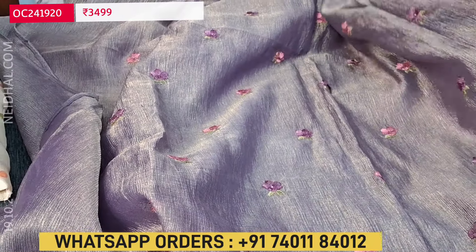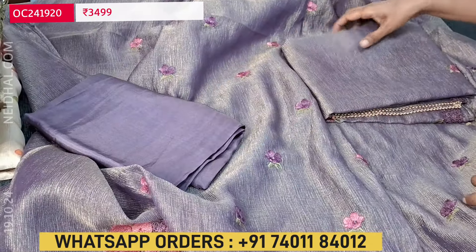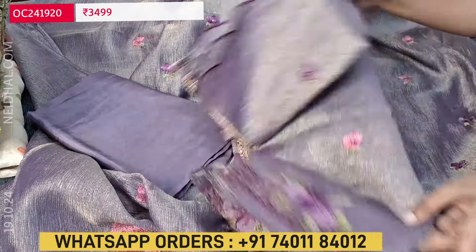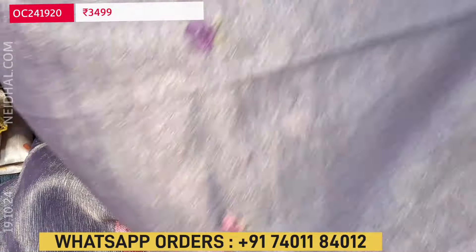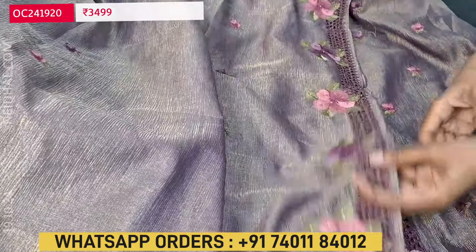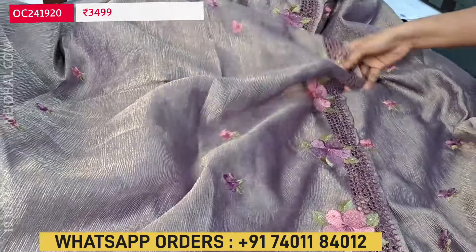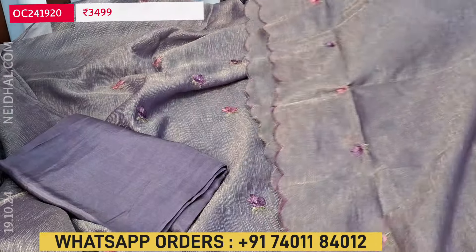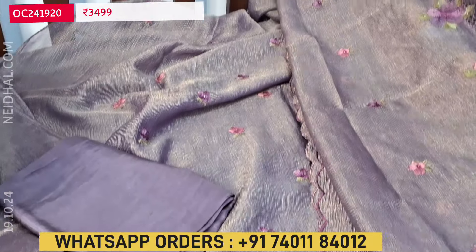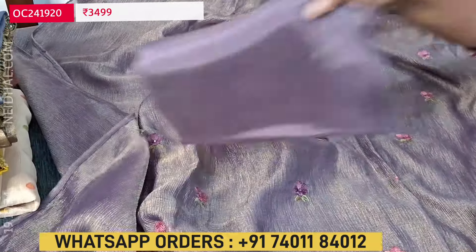The fabric is thin; lining is needed. It's plain at the back. We have matching silky fabric provided in purple color. The dupatta is the same fabric as the top — crinkled tissue — and also has a beautiful embroidered design. One side of the dupatta has cut work and embroidery work, and the rest of the portion has small floral embroidery design. The cost of this designer set is 3499 — lightweight and soft material.